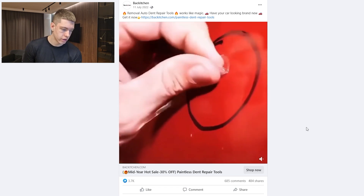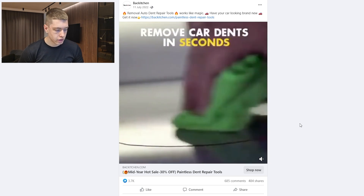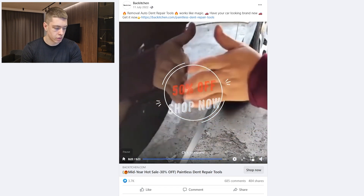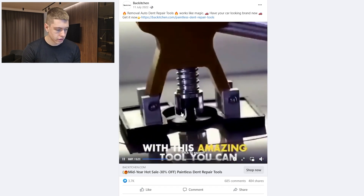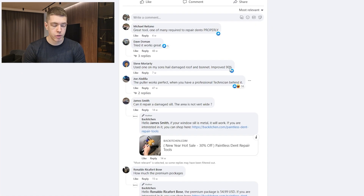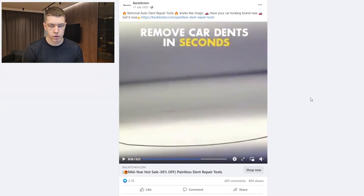The next product is a dent remover for cars — it saves people a lot of money because instead of going to a repair shop they can just fix a small dent themselves. We're selling a cheaper solution to an already existing problem. The ad is simple, just showing the product in use, though it could be better. It's been around for about a year and has 3,700 likes, 685 comments, and 484 shares, with very positive comments like 'tried it, works great.'